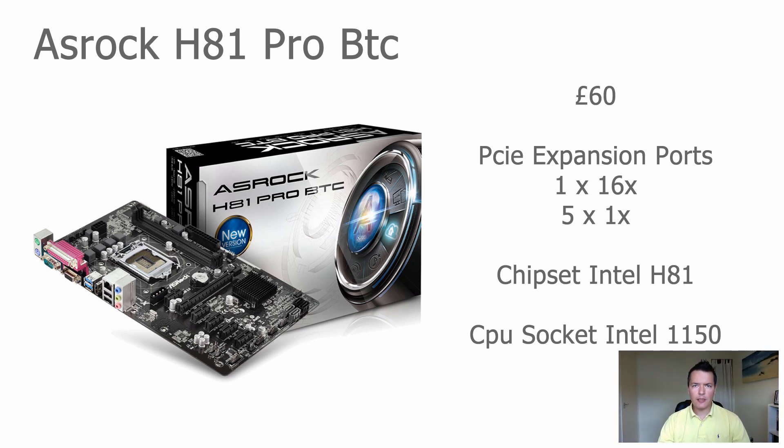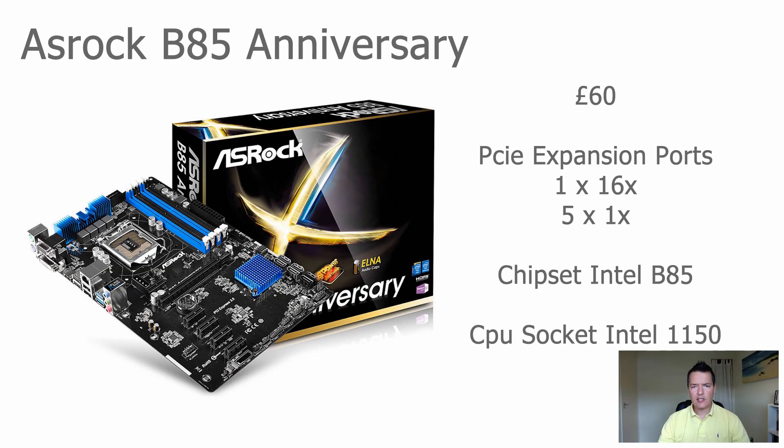This motherboard is probably the one that a lot of people are going to go for. It's priced right, readily available, and has all the features you'd want — so this is probably going to be the best motherboard for most people.